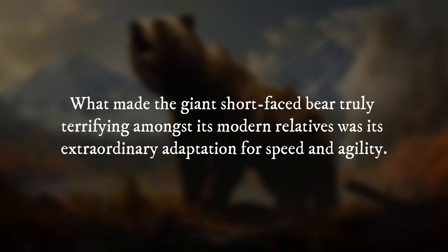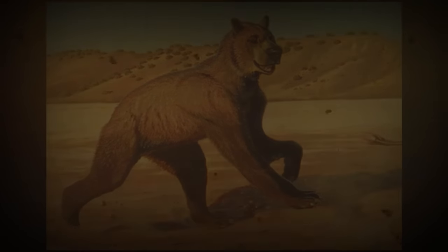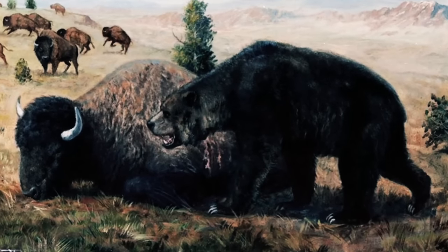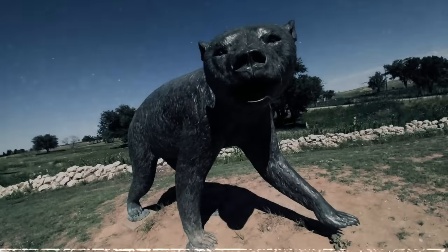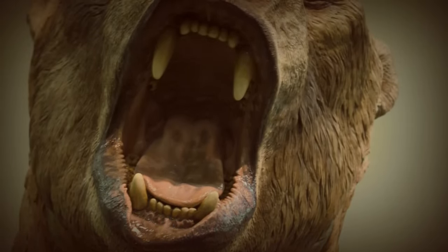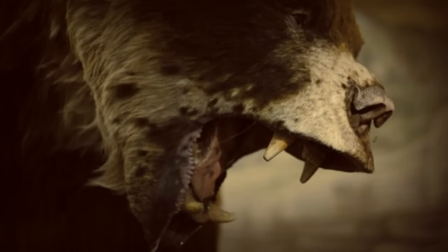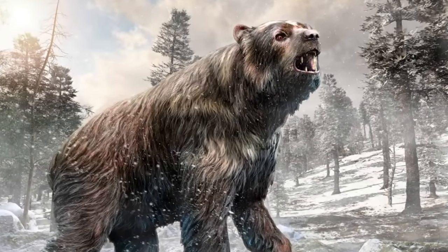What made the giant short-faced bear truly terrifying was its extraordinary adaptation for speed and agility. Despite its massive size, it had long, powerful limbs and a relatively lightweight build, enabling it to cover vast distances quickly — making it an incredibly efficient predator capable of chasing down swift prey across open grasslands or wooded areas. The most distinctive feature of Arctodus simus was its shortened face, which gave it a unique appearance. However, this shortened muzzle may have meant it lacked the powerful bite force of its modern relatives, relying instead on speed and agility to catch prey. Despite its formidable hunting capabilities, the giant short-faced bear eventually faced extinction at the end of the Pleistocene epoch.